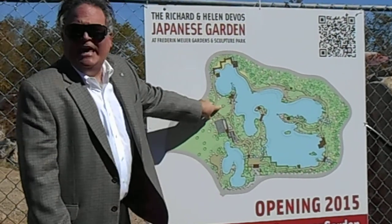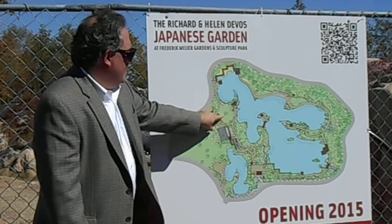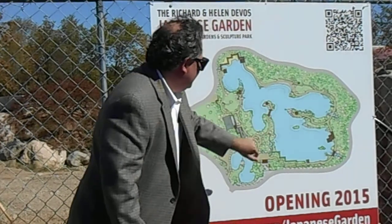This open space is actually a hill — a viewing hill that guests will be able to climb, and they'll have a pretty spectacular view of the Japanese garden in this direction.